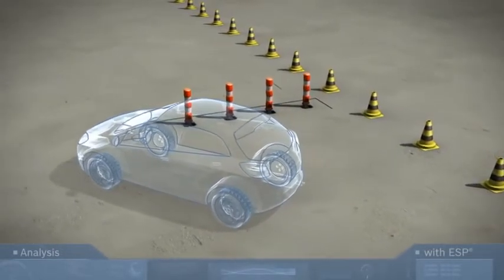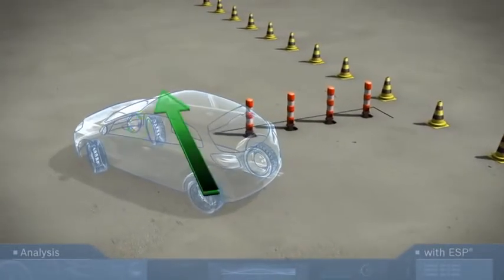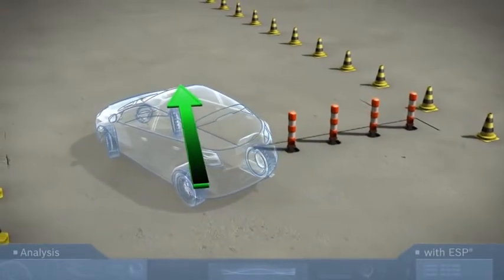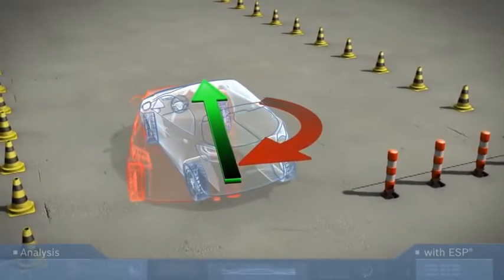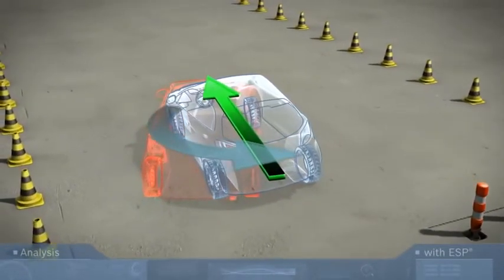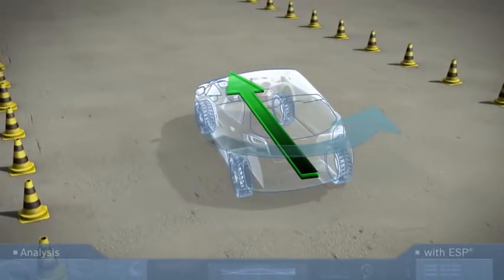What happens during counter steering? When the driver turns the steering wheel to keep the vehicle in the left lane after avoiding the obstacle, the vehicle tends to oversteer, the rear end swerving to the left. The torque to the right is too high. In this case, ESP brakes the left front wheel. The torque is reduced. Instead of going into a skid, the vehicle stays on course, thanks to ESP.